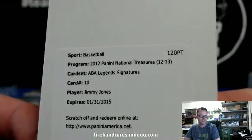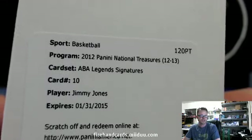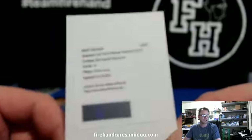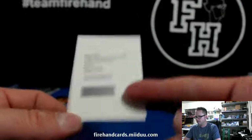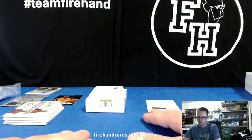This is actually an ABA Legends card — Jimmy Jones. We have to see if Jimmy Jones ever made it into the NBA, and if so, whatever team he played for. Not sure about that one.